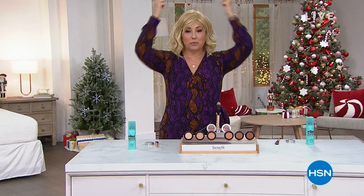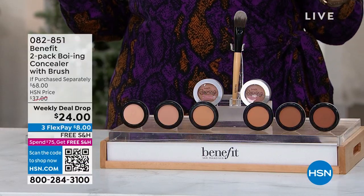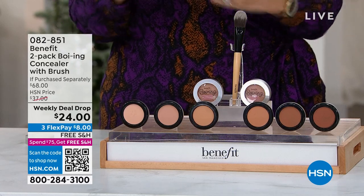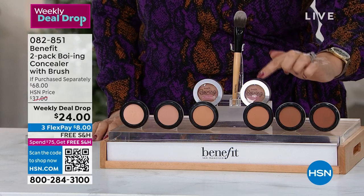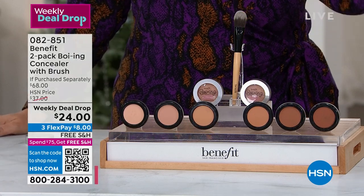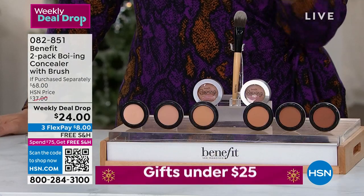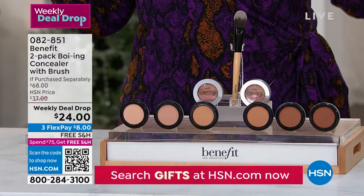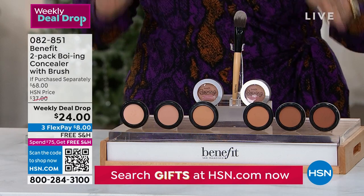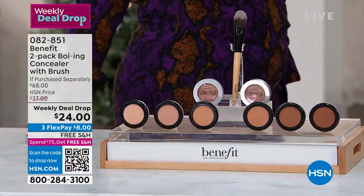My name is Helen. Gabor wigs are coming up in the two o'clock hour. But first: the weekly deal drop from Benefit Cosmetics. They always bring the best deal, and this is a product I personally use every single day — the famous Boing concealer. You can grab it for $22 at Sephora, Ulta, Neiman Marcus — but here we're giving you a second one plus the brush, a $68 value for $24. Free shipping, just $8 to get home.